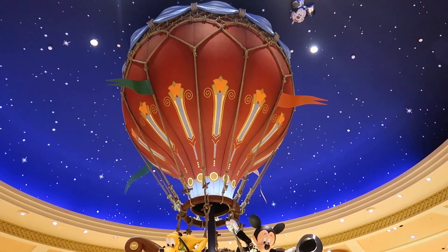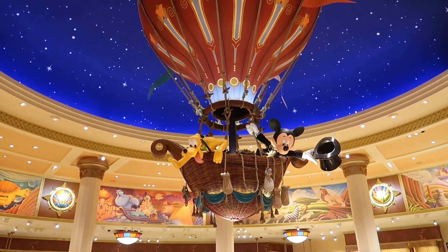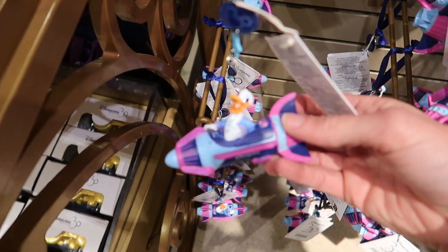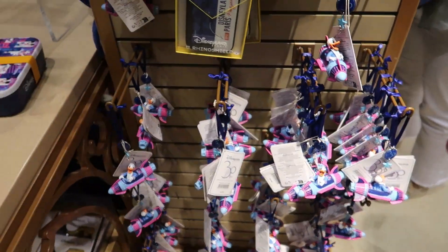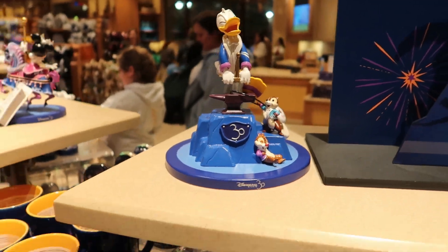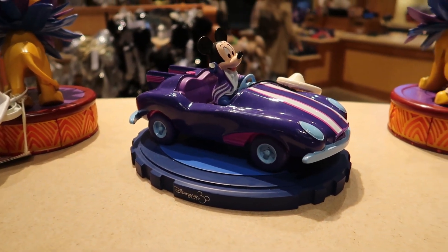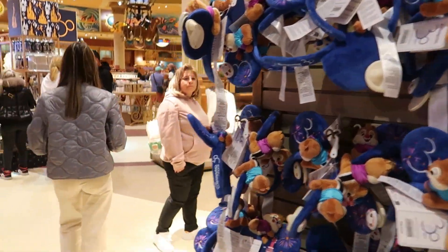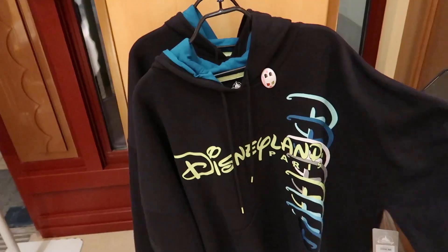We're inside World of Disney at Disney Village. I want to show you the middle real quick — the ceiling is so cute with Mickey and Pluto. These ornaments used to be in the Christmas shop through the castle but they weren't there when we went. It says Disney Paris. They've got a statue of Chip and Dale and Donald trying to pull the sword from the stone — so cute. And there's a Disneyland Paris hoodie I haven't seen before — 60 euros.